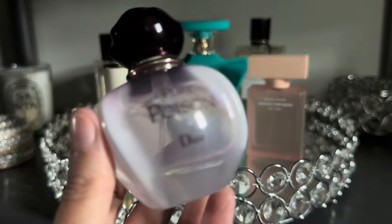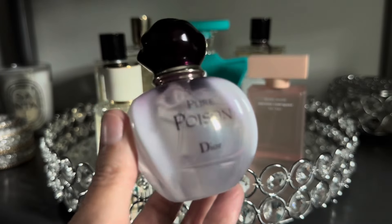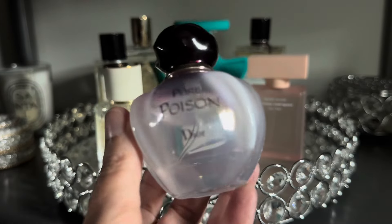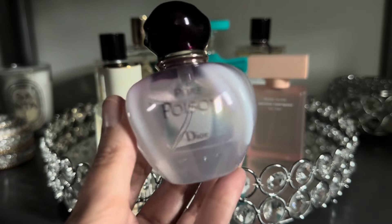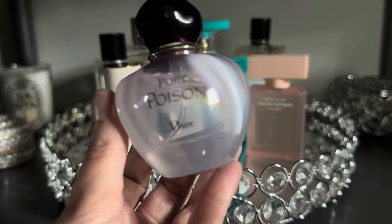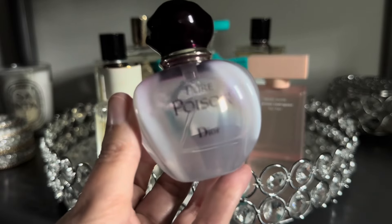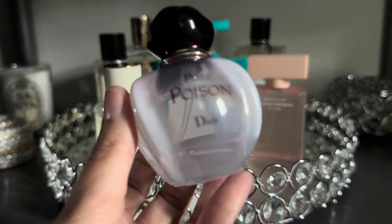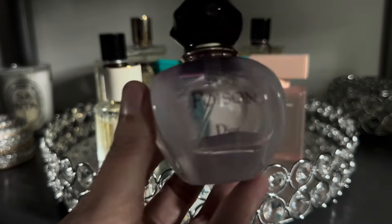Next up I have a fragrance that comes out every year at springtime — this is Pure Poison from Dior. This is a really beautiful, soapy jasmine fragrance. I definitely get a lot of jasmine in this, along with a very clean scent. It's something I wear anytime I want to feel clean and fresh but also very feminine and elegant, so I really enjoy this fragrance.